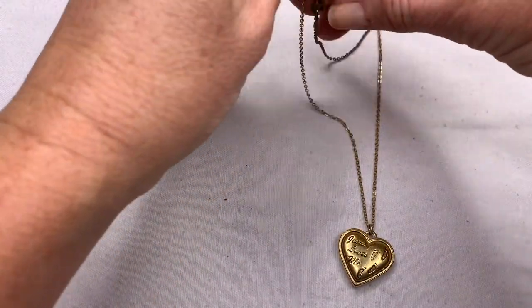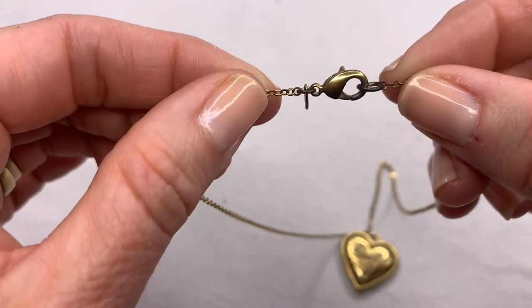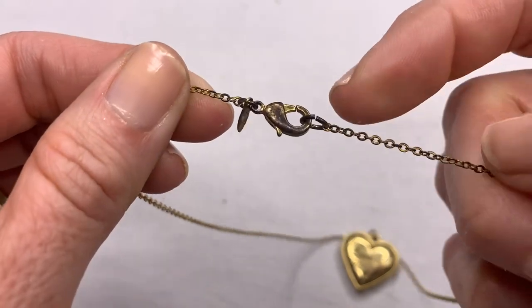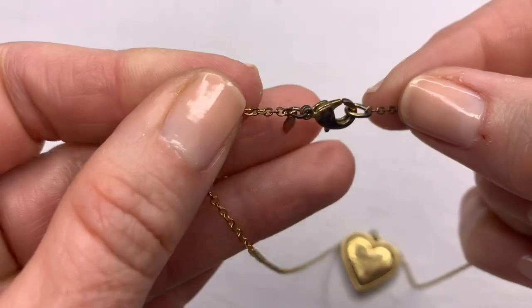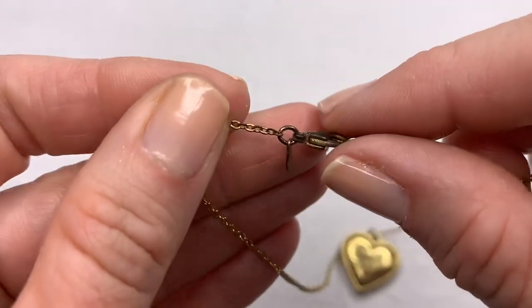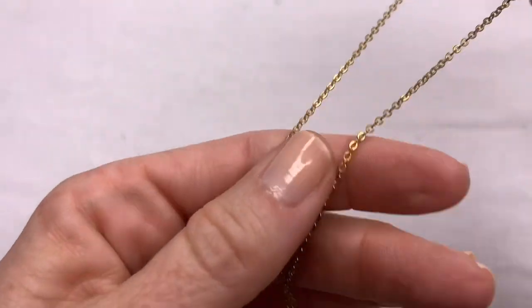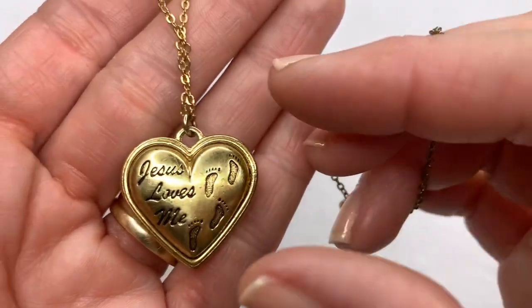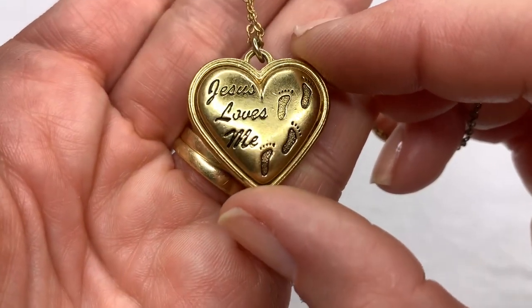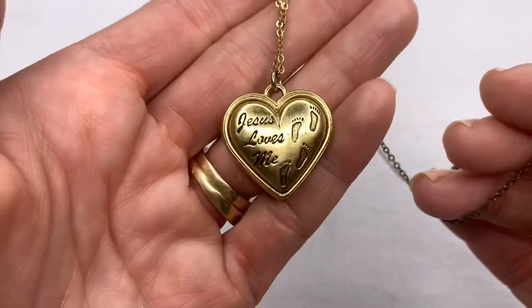This next piece — I can see right away that the clasp is not looking so good; there's some darkening. Looks like an Avon tag. The pendant here is still in really good condition, just the chain is not. It says 'Jesus loves me' and 'It was then that I carried you.' I love that.